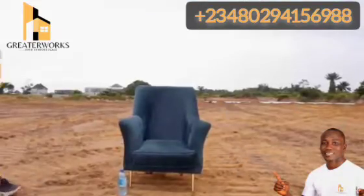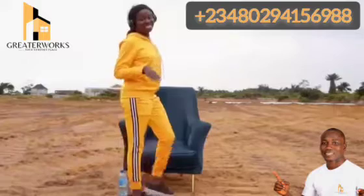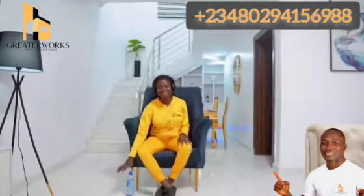Now, this says one thing — where you see emptiness, we see beauty in its finest form.